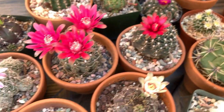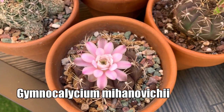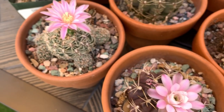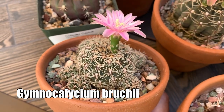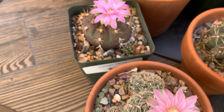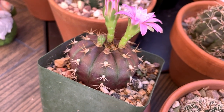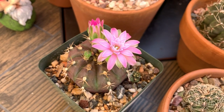This one is a mihanovicii. I have a lot of mihanovicii and they all have different looking bodies but the flowers are more or less the same. This is my brucii, which surprisingly put out another flower after its super bloom two months ago. And then this is a purple blush Gymnocalycium — if it's hot or cold it turns purple.